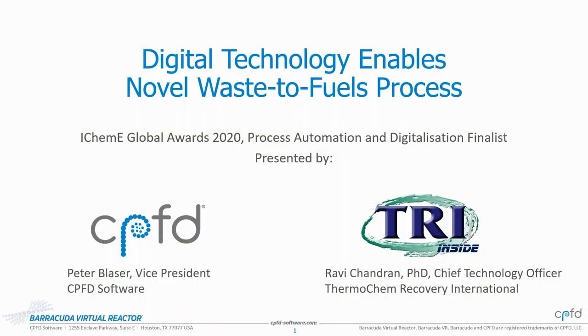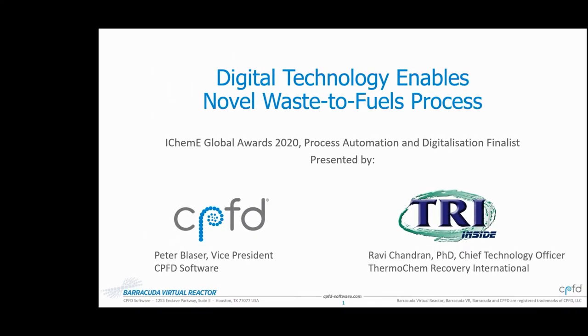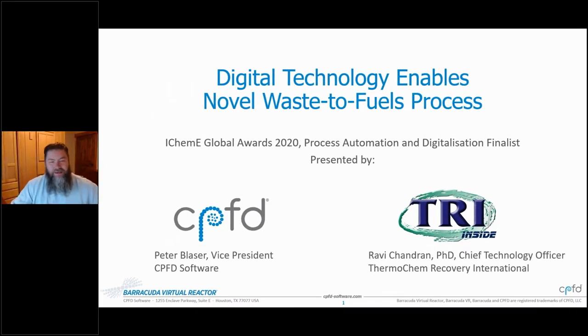Next up, representing the joint entry from CPFD Software and Thermochem Recovery International, it's Peter Blazer. Thank you so much, Matt, and looking forward to this opportunity to present to you all. My name is Peter Blazer. I'm with CPFD. This is a joint entry with TRI, and on the line with me is Dr. Ravi Chandran from TRI. I'm going to go through the overview presentation and Ravi's going to join for any of the questions.